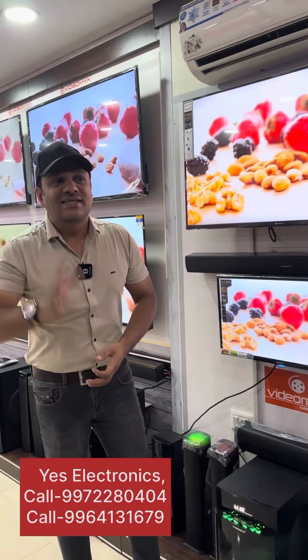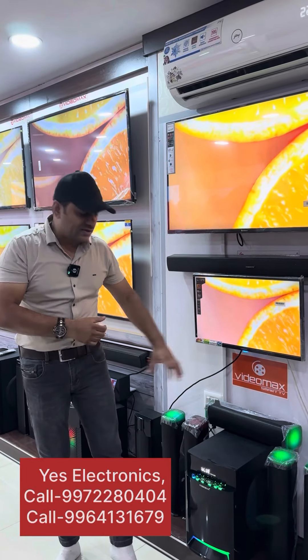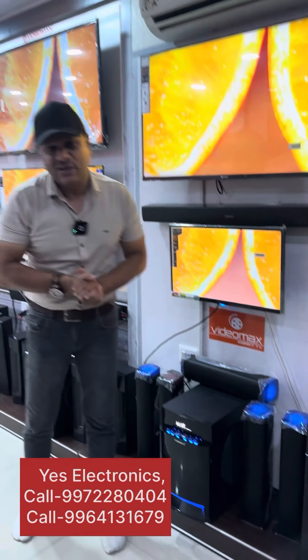If you are looking for a demo, you can see it in the video. This design, this look, this sound — this brand is Vida Max. This is cash on delivery with 10 km free delivery. This is the unique item in the Vida Max lineup. Thank you, take care.